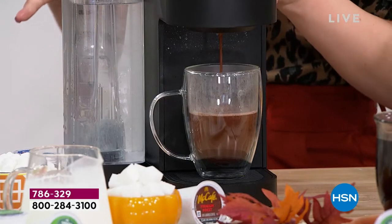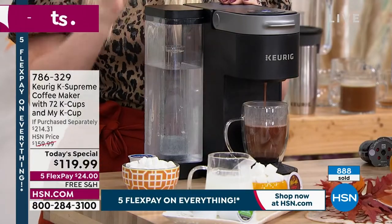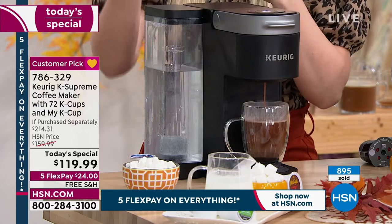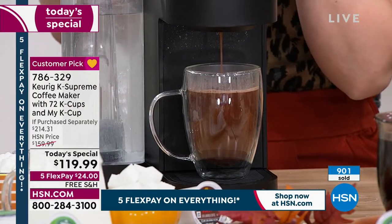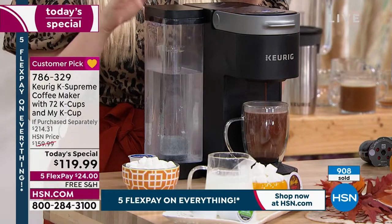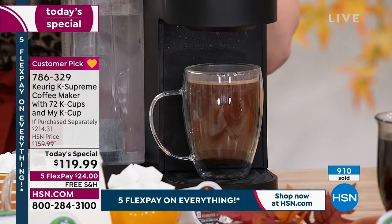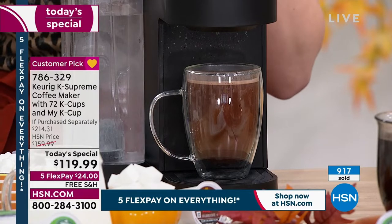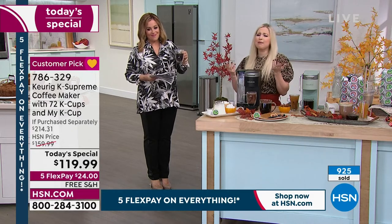Viewer Angie asks: do off-brand K-cups work? The recommendation is to stick with Keurig-partnered K-cups — Starbucks, Dunkin' Donuts, McCafe — because we can control the results. If you don't want to use K-cups, that's why you have the My K-Cup: grind your own beans. For cleaning: fill the reservoir, add descaling solution or a little vinegar, and keep brewing until empty — do it twice. The descale light will go away. It's about every three months or roughly 180 brews.